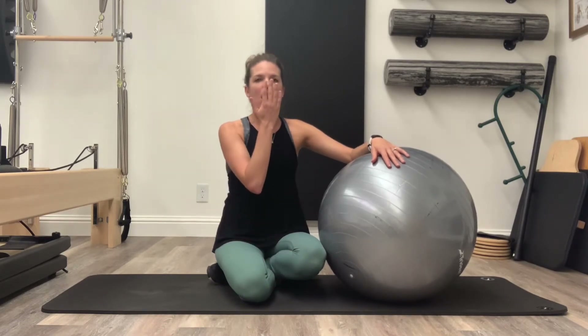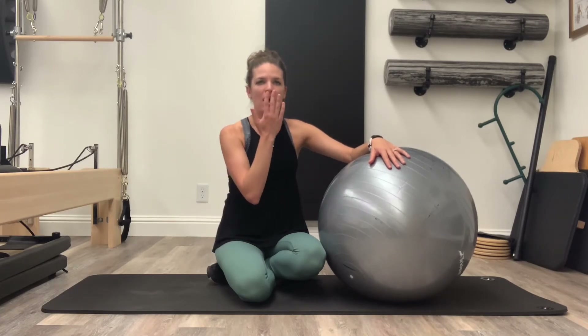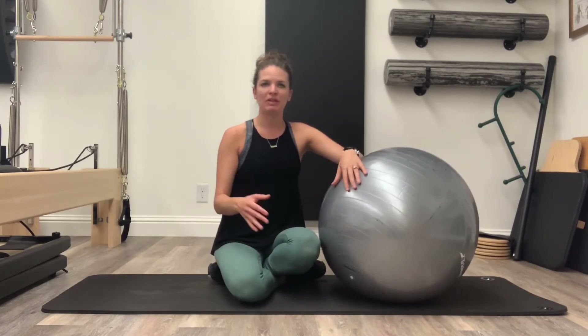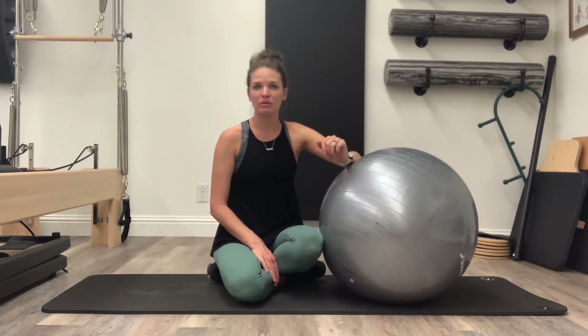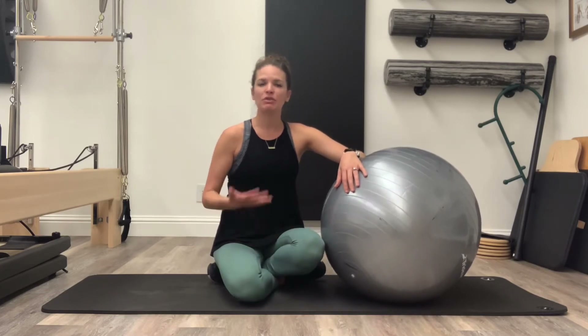Open glottis pushing looks like fogging a mirror — you can try that right now. Can you feel what's happening at your pelvic floor when you do that? You get some downward pressure without a lot of pushing, just helping to open and relax the pelvic floor. You may get some closed glottis pushing too, which actually happens during delivery in more emergent situations when you really need to get the baby through — you might be told to hold your breath and push. But ideally that shouldn't be cued a lot.